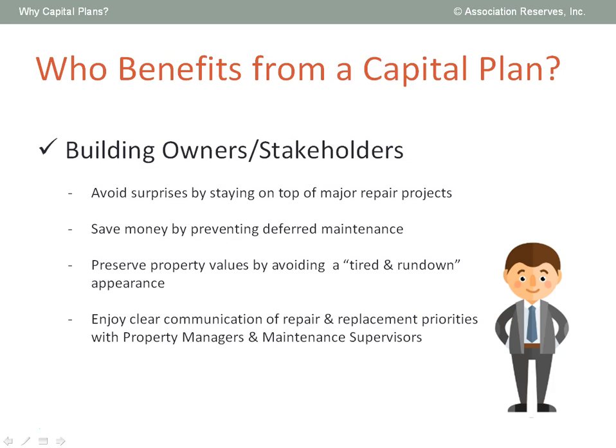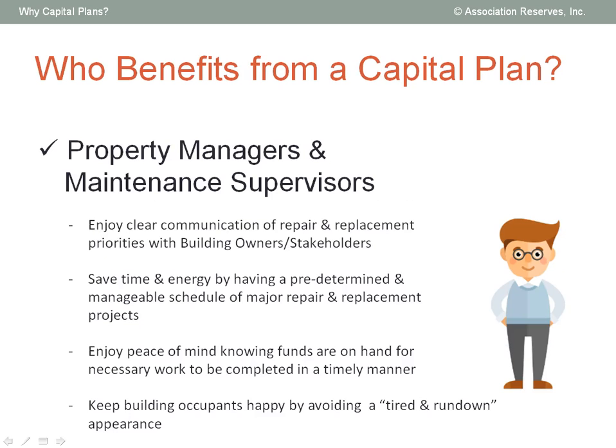From our perspective, information is power. We believe that all the parties with a stake in the long-term financial health of the facility stand to benefit from knowing in advance what to expect and becoming financially prepared. No one likes avoidable surprises that force you to come up with funds at the last minute, and everyone loves saving money by preventing costly deferred maintenance. Property management and maintenance staff in particular benefit when major repair and replacement projects are anticipated and scheduled at opportune times, and the funding is in place to execute the project when needed, without the time-consuming, expensive repairs required when you are forced to make something last longer than its design life.